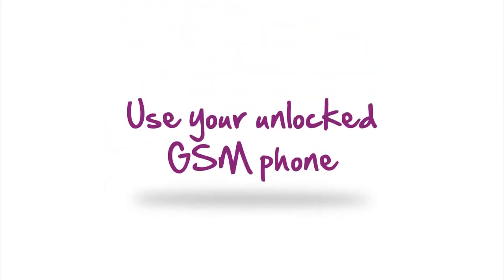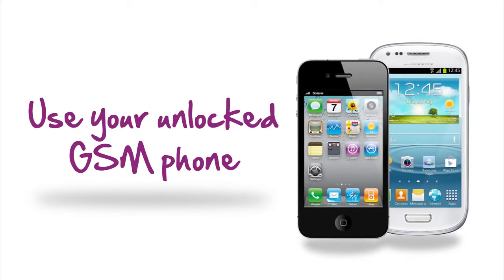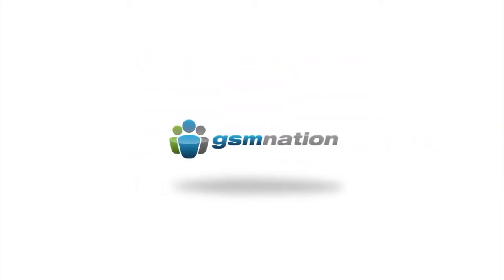Already have a phone that you love? No problem! You can use your favorite unlocked GSM phone on the Solovey network. Or if you're looking for a new phone, you can get great deals on Solovey network ready phones at GSM Nation, a Solovey approved mobile phone provider.